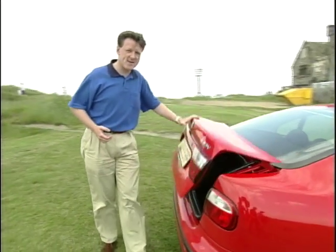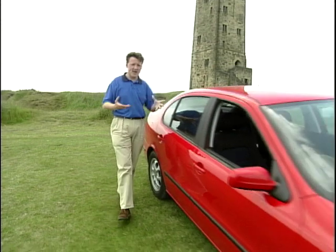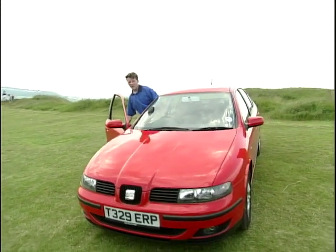But the family sector is not what SEAT are aiming after with this car. Technically it's the size of, say, an Astra or a Focus, but size-wise it goes up against the Ford Mondeo and the Renault Laguna in the business sector. Whether that's a wise policy remains to be seen.